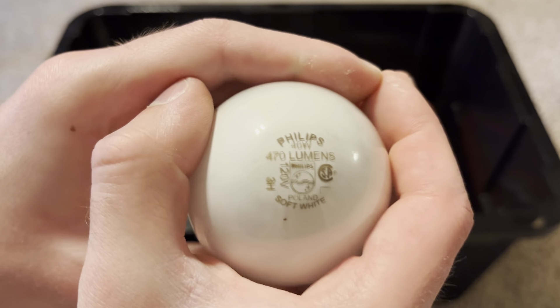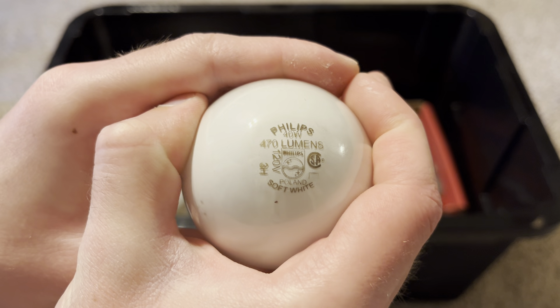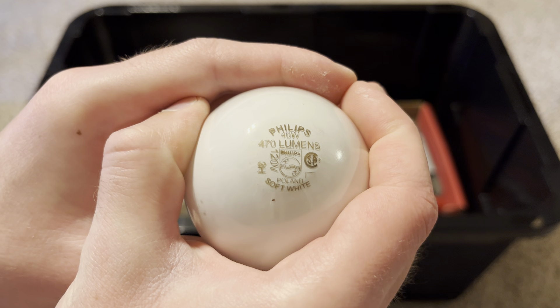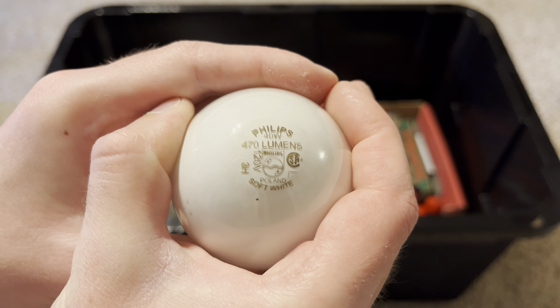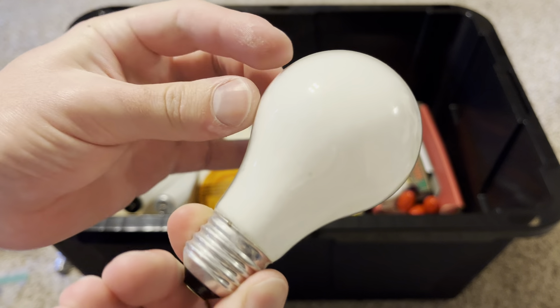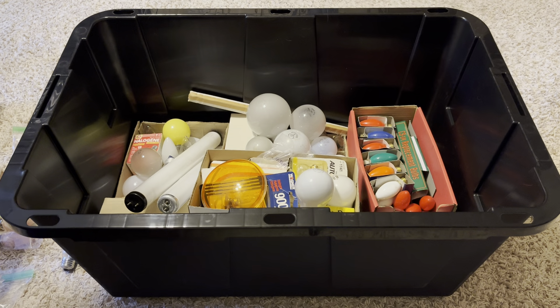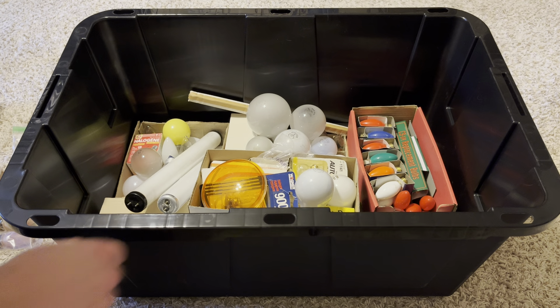Here's a Philips 40 watt, 120 volt, soft white, made in Poland — a very nice high quality bulb with a nice soft white coating.